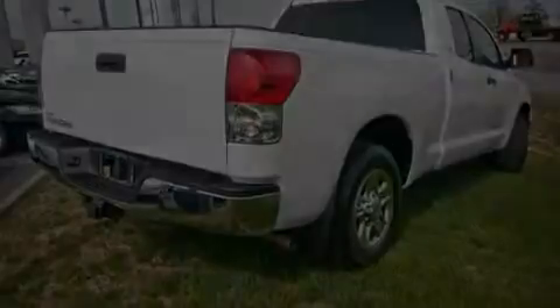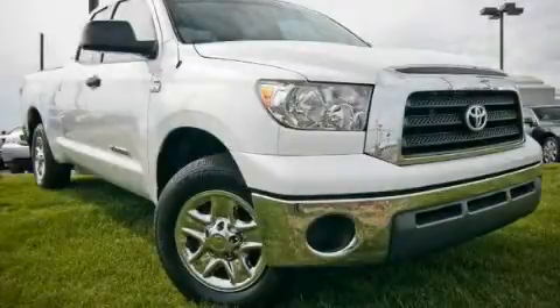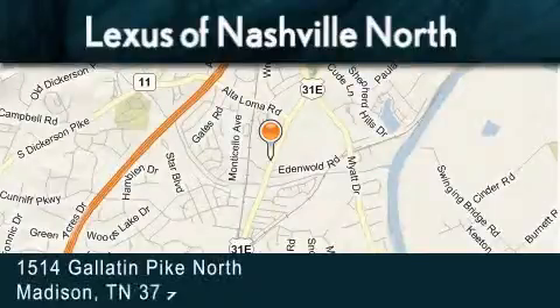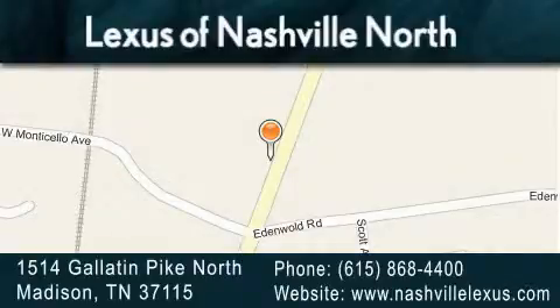We invite you to contact us today to learn more about this vehicle. Lexus of Nashville North Rivergate is located at 1514 Gallatin Pike North in Madison. Our goal is to exceed all of your expectations to ensure that you'll return for future visits.